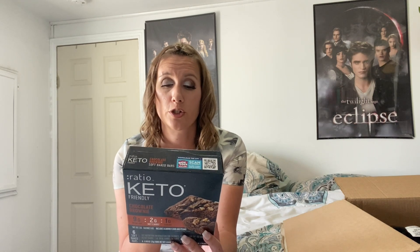Getting back to these — they're made with almond flour, they've got pecans, a brownie texture, and there's chocolate chunks in there. No added sugars. It's got 11 grams of total carbs, 5 grams of fiber, and 4 grams of sugar alcohol, which leaves you with 2 grams of net carbs for one of these.